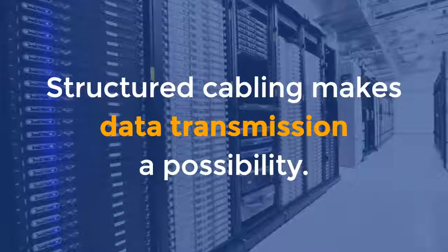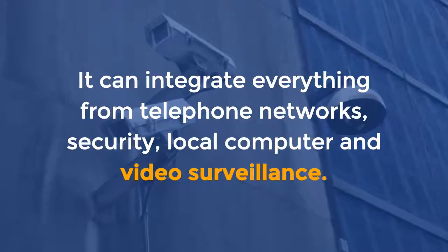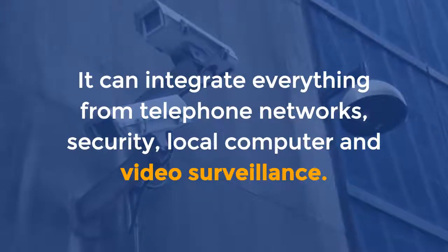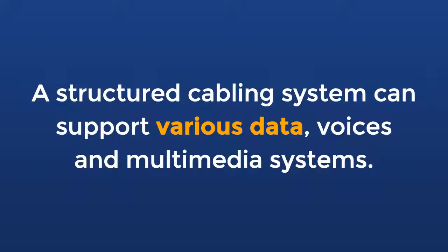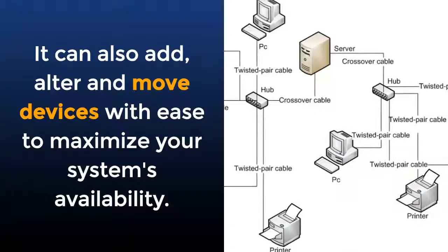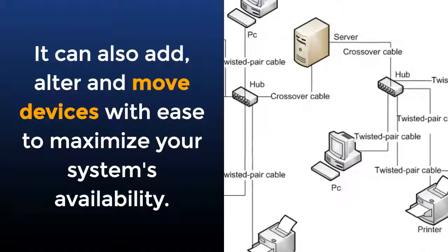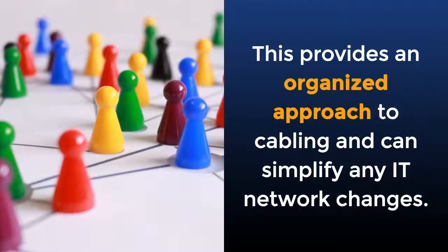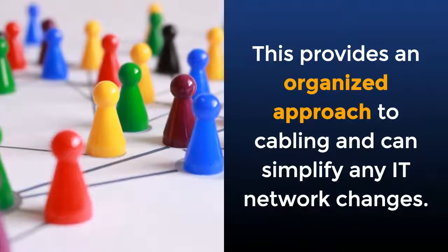Structured cabling makes data transmission a possibility. It can integrate everything from telephone networks, security, local computers, and video surveillance. A structured cabling system can support various data, voice, and multimedia systems. It can also add, alter, and move devices with ease to maximize your system's availability. This provides an organized approach to cabling and can simplify any IT network changes.